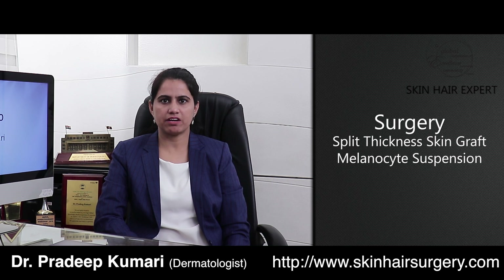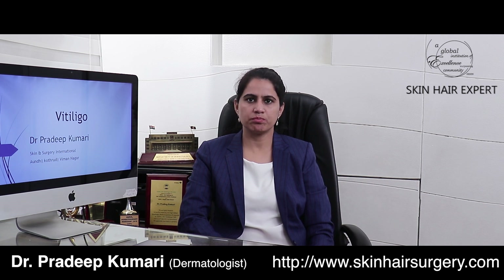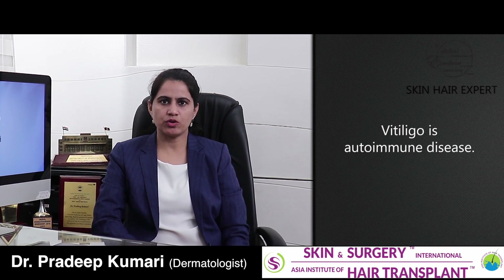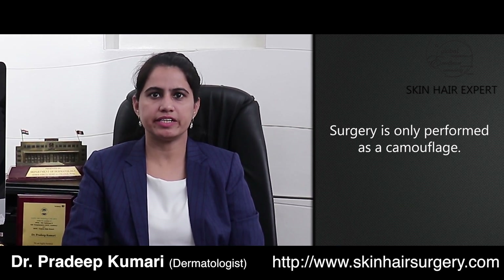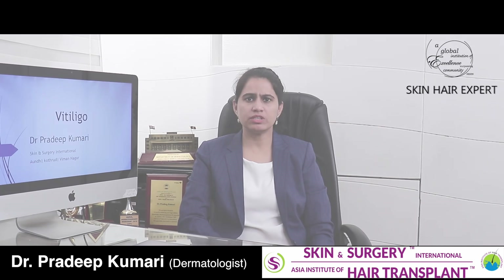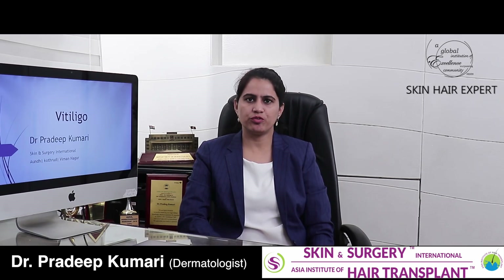Beyond this, for vitiligo, surgical modalities of treatment are also used, such as split-thickness skin grafting or melanocyte suspension surgeries. It is very easy for a patient to jump to the idea of doing surgery once they have been diagnosed. However, vitiligo is an autoimmune disease, meaning our own immunity impacts the redistribution or absence of the melanocytes. Surgery is only performed as a surgical way of camouflage, wherein we take the patient's skin from a different, non-vitiligo area and implant it on the depigmented patch. There would be certain criteria applied by your dermatologist before doing surgery.